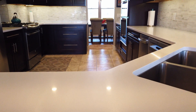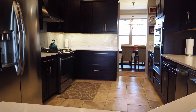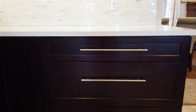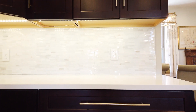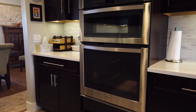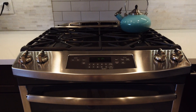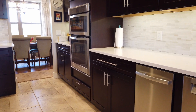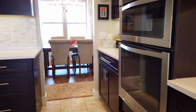We have the custom quartz countertops and the high-end cabinetry. We have a wall oven as well as a gas range, and we're going to move right into the dining area.